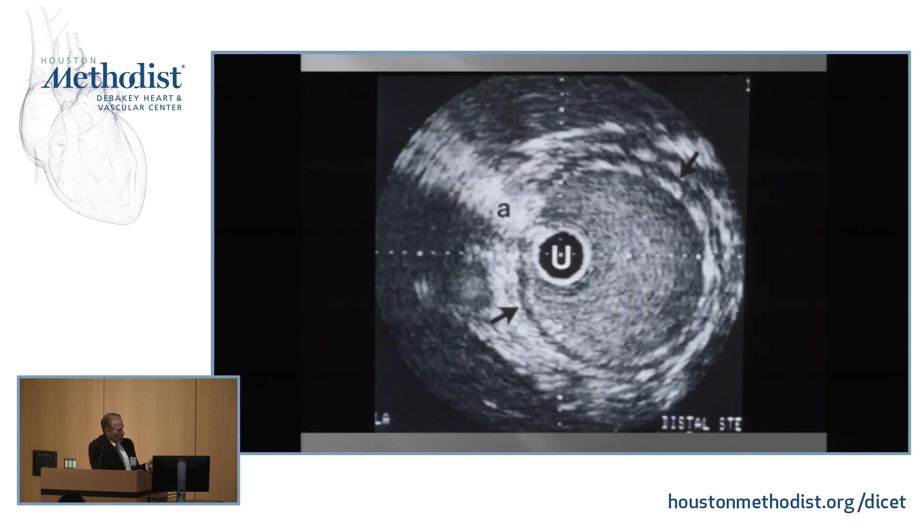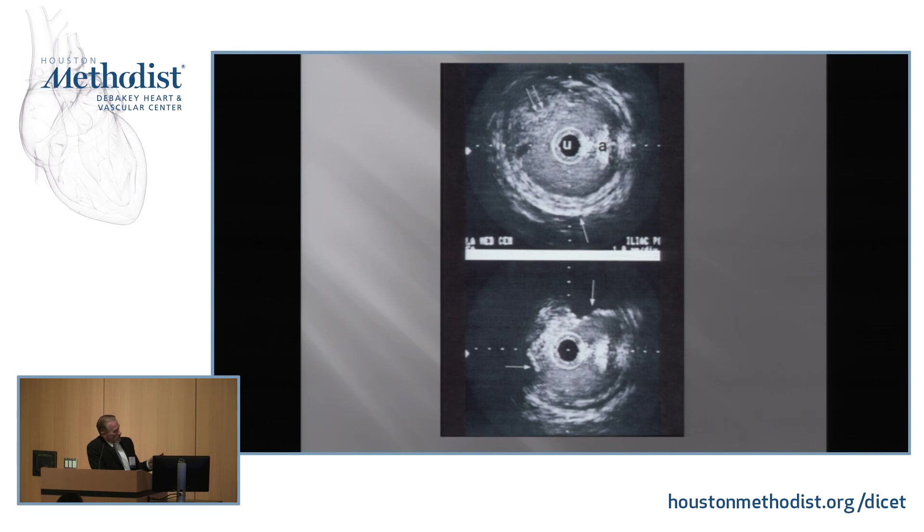Here are some examples in peripheral arteries. This is an iliac artery — this is blood, the red cells going by. Here's the ultrasound probe, and there's a wire artifact here. Here's the media in that blood vessel. You don't always see it, but in this case it's pretty apparent, and then the adventitial tissue around it.